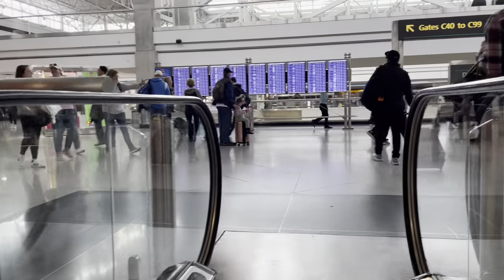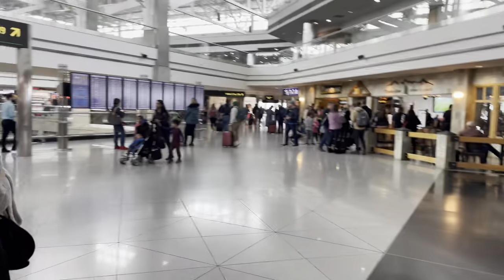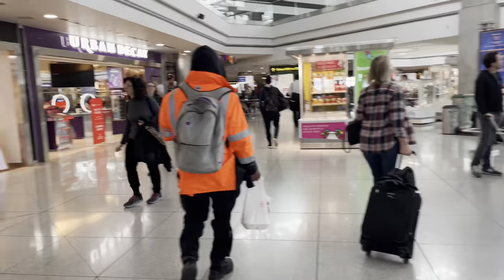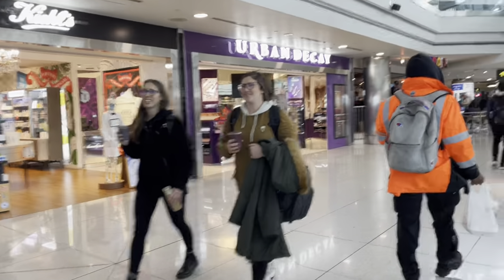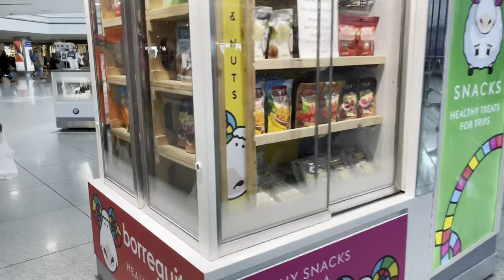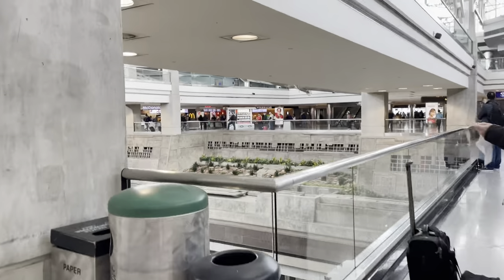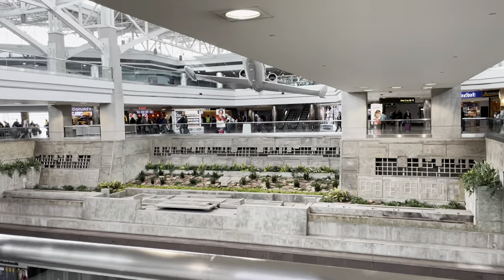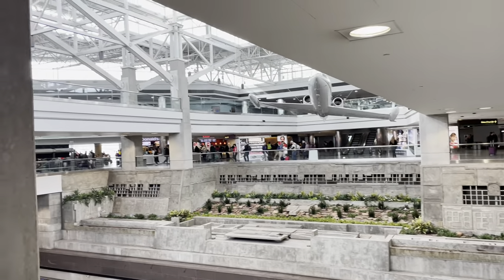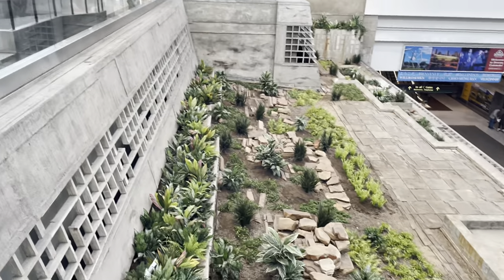It's Terminal C — can't read. Steaks, Einstein Bros, shopping, rooftop bar. I think B's better. They got a McDonald's on every terminal. It's a cool landscape though.